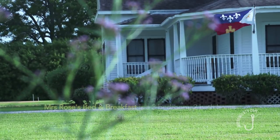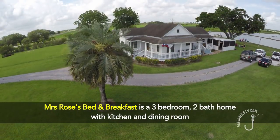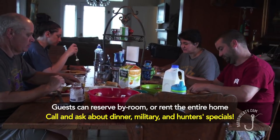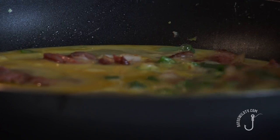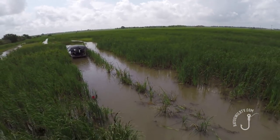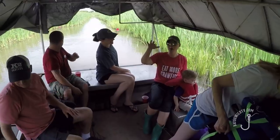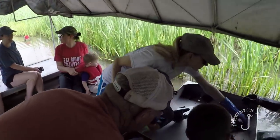Guests at Mrs. Rose's Bed and Breakfast can enjoy the ambiance of an early 1900s Acadian-style home in a peaceful country setting, with accommodations for couples or multiple families. The highlight of your stay at Crawfish Haven is the unique experience of a crawfish excursion — ride along in the boat with a guide and enjoy fun for all ages as you learn how crawfish are caught.